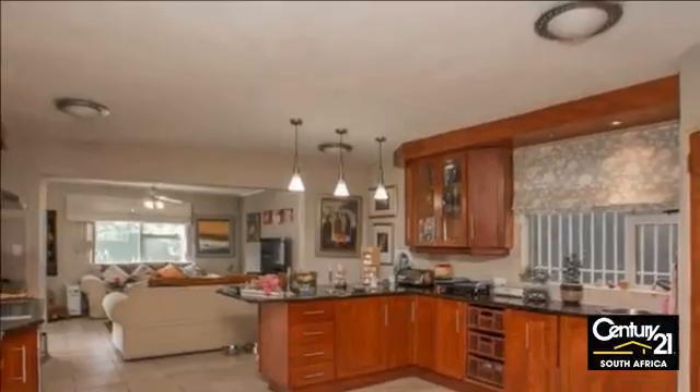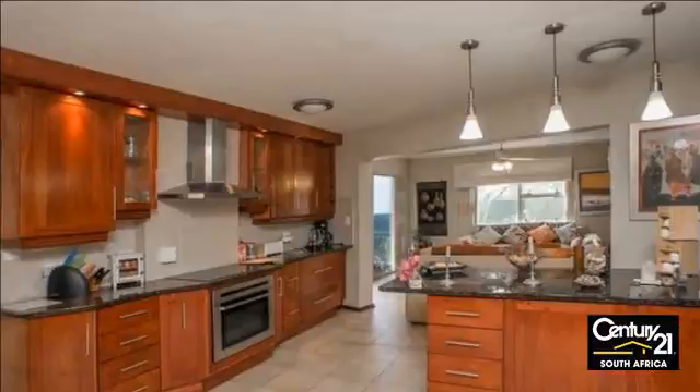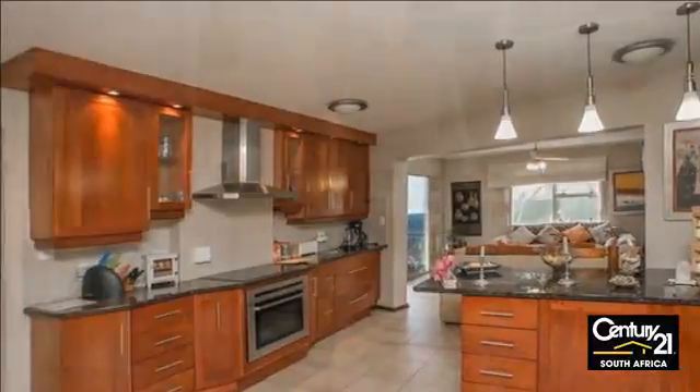Spacious kitchen with cherry wood doors and granite countertop, space for two appliances and a double-door fridge, walk-in pantry, scullery, and breakfast nook.